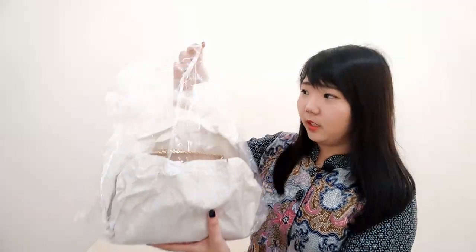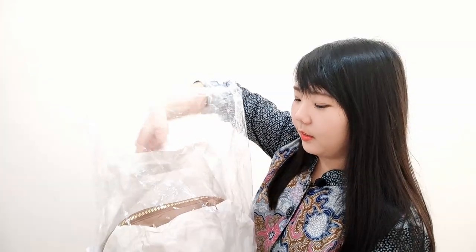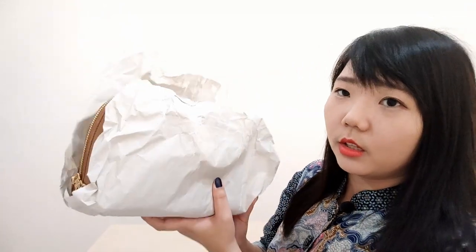Let's open the bag. They double their packaging with a useful plastic bag, and they also use paper inside. This paper is quite common when you buy bags or any leather or synthetic leather products. They wrap the product like this to prevent any scratches or damage to the product.